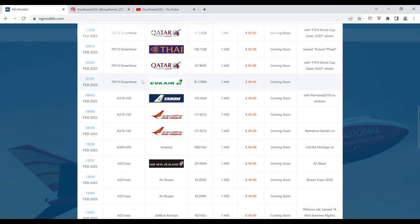Next up we have the EVA Air Boeing 787-9. The registration is B-17885. It is $55.99 and the item number is 55107.